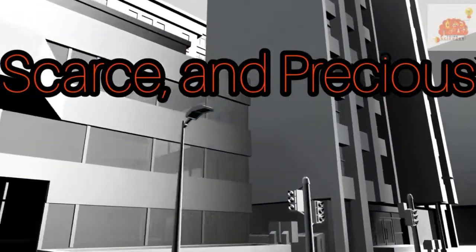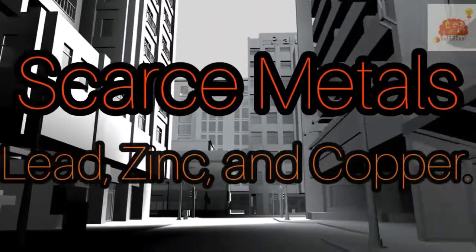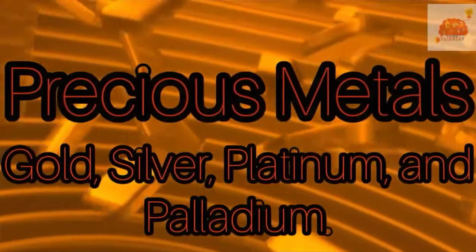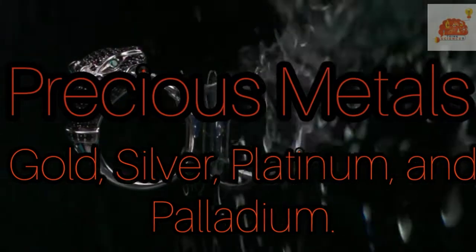All the other metals together make up less than 2% of the earth's crust. Many, including lead, zinc, and copper, are considered scarce. Gold, silver, platinum, and palladium are called precious metals because they are scarce, expensive, and often kept as a store of wealth.